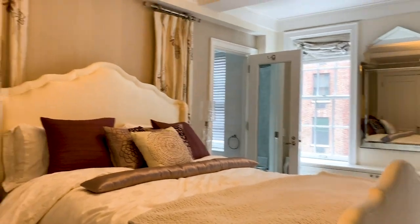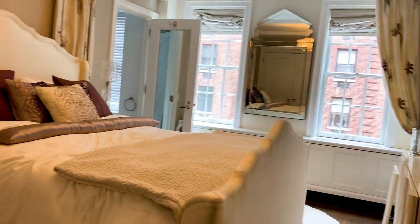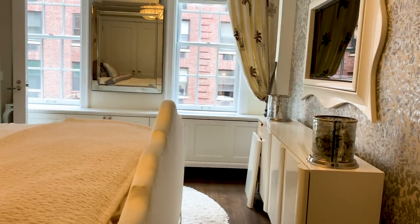Heading into the second bedroom with yet another charming lighting fixture. This bedroom, like the rest, has an ensuite bathroom. And in case you don't know, that's a huge luxury in New York City.